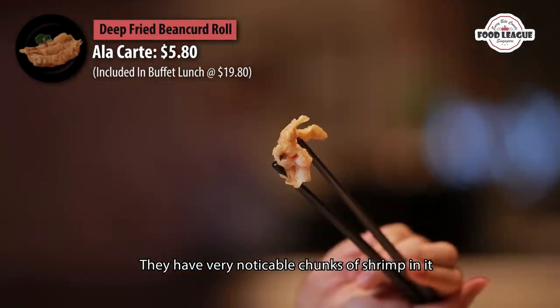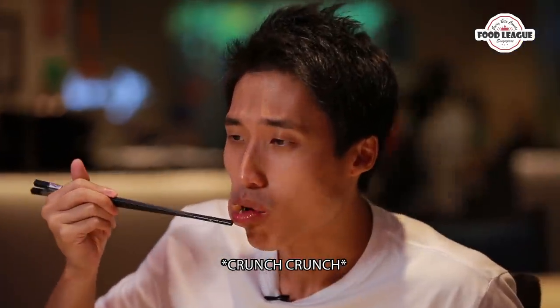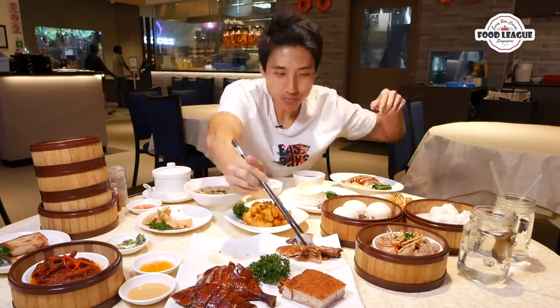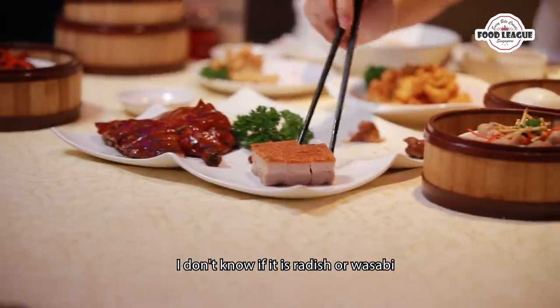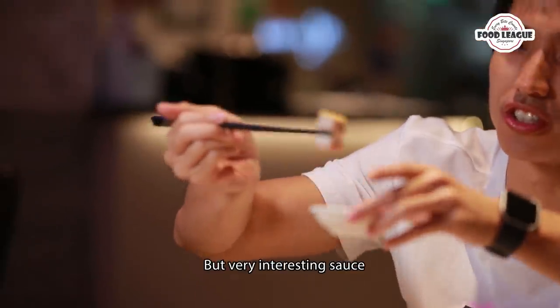They actually have very noticeable chunks of trims inside. This sauce is actually wasabi — I know it looks reddish but it tastes like wasabi. Very interesting sauce.